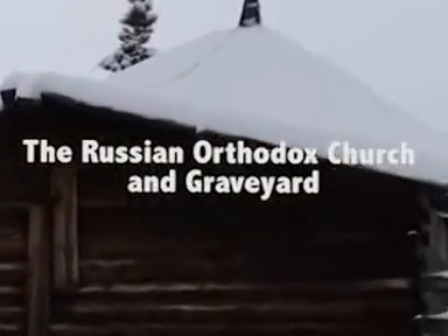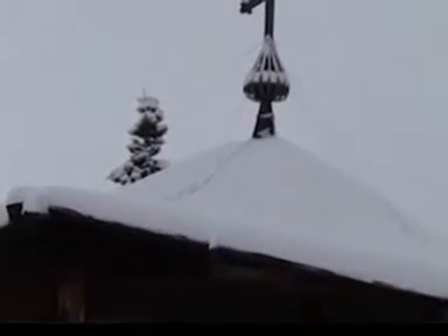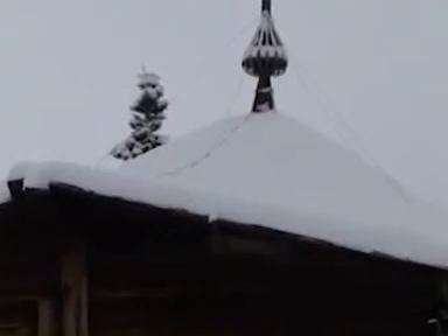This is the church, the back end of it. As you see, the cross is still standing on there, although with all the tough winds that were here. The fence around the graveyard. It is an old church.